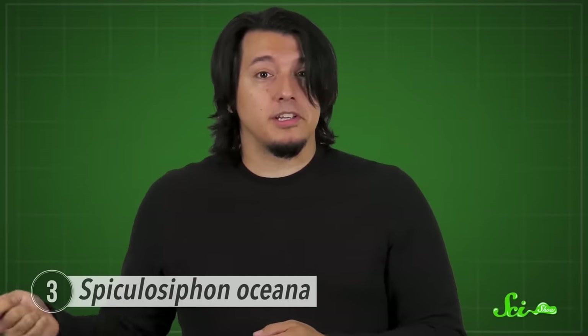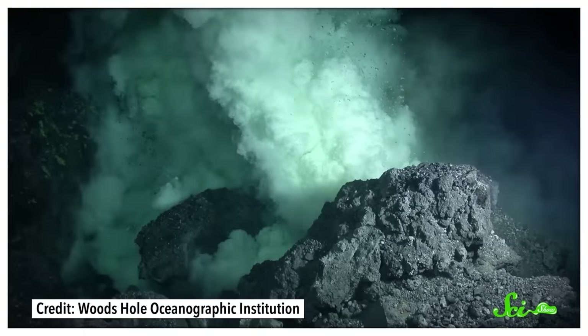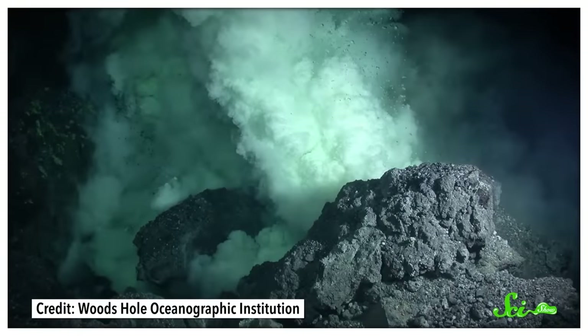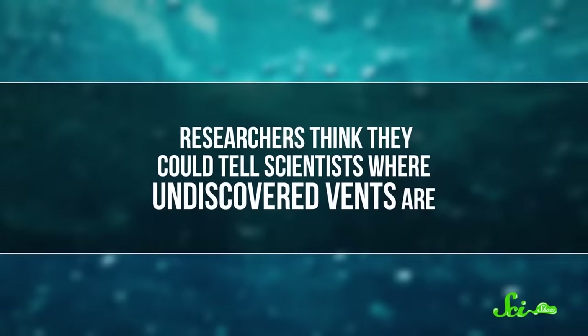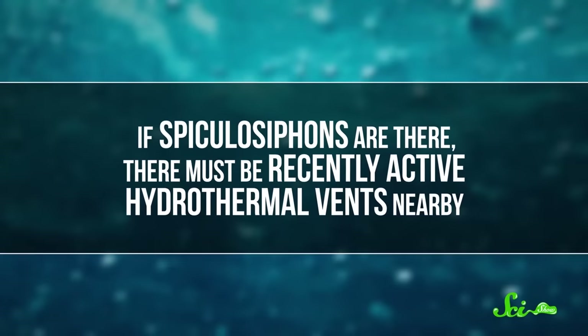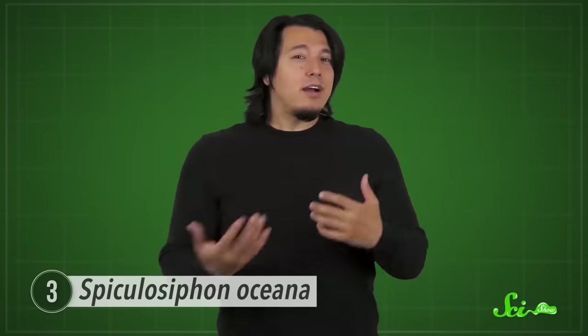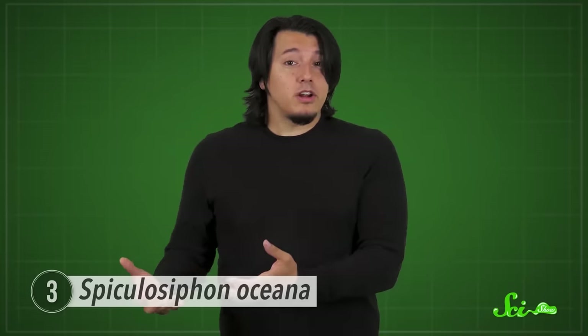This allows them to capture prey, like small invertebrates, in the same way carnivorous sponges do. So these are single-celled organisms that can devour both single- and multi-celled organisms by dressing up like a multi-celled predator. These unique creatures are only found living close to hydrothermal vent systems, possibly because they prefer water that's acidic and packed with dissolved minerals. Researchers think they could indicate where undiscovered vents are. They may also be a canary in the coal mine for ocean acidification — while they like things acidic, they can't tolerate super-acidic conditions, and their stolen shells would dissolve.